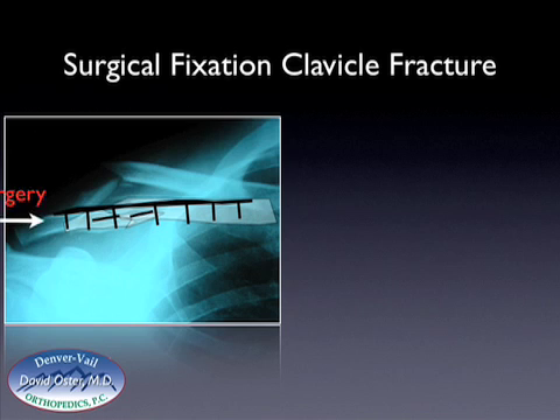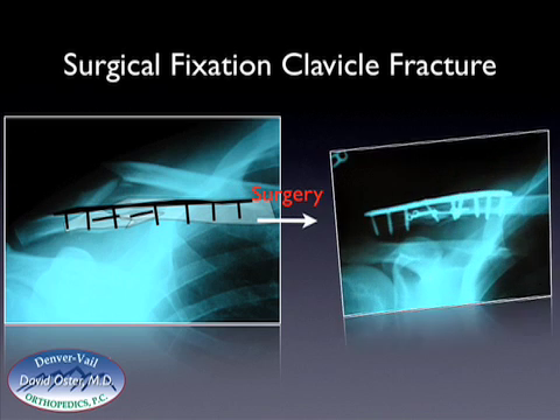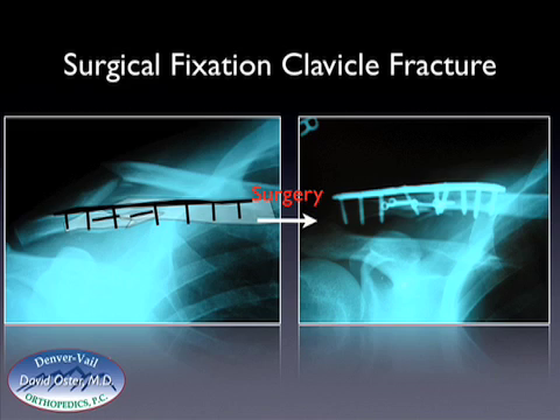This patient, after surgery, was placed in a sling, and these are the post-surgical radiographs with the plate and screws placed and the fracture reduced and held together. The patient was placed in a sling for approximately a month's time, and then gradually allowed to start to use the arm as they felt comfortable.